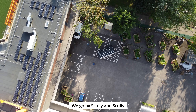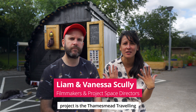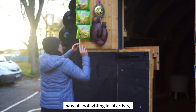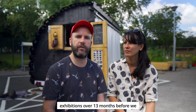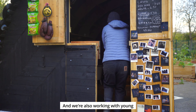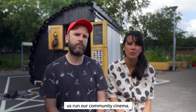We go by Scully and Scully and make films and videos. We also run a project space called Thamesme Texas. And our current project is the Thamesme Travelling Cinema, which is behind us. We set up Thamesme Texas as a way of spotlighting local artists, local talent. And we've run 13 exhibitions over 13 months before we got to building the cinema. We're also working with young people who we're recruiting currently as volunteers to help us run our community cinema.